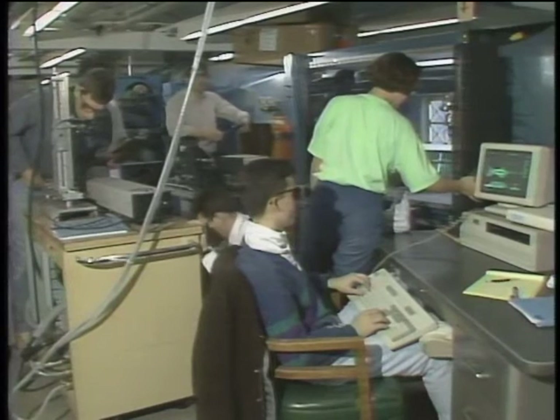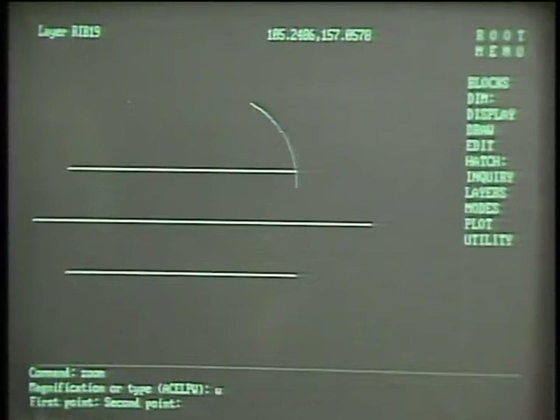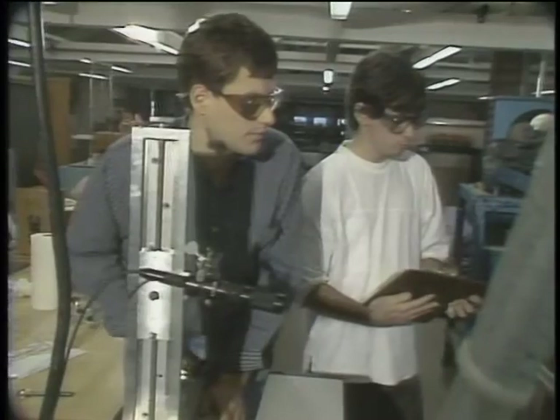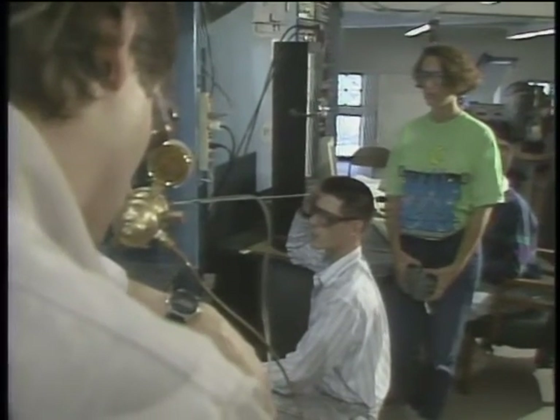Computers have obviously had the most significant impact on the students at Clarkson. The fact that every student has a computer means the faculty can teach in a different way. Seventy percent of Clarkson's undergraduates are science or engineering majors — two disciplines that make extensive use of computers. In keeping with the goal of integrating the computer into everyday academic life, Clarkson faculty are turning the PC into a link between classroom instruction and individual study.